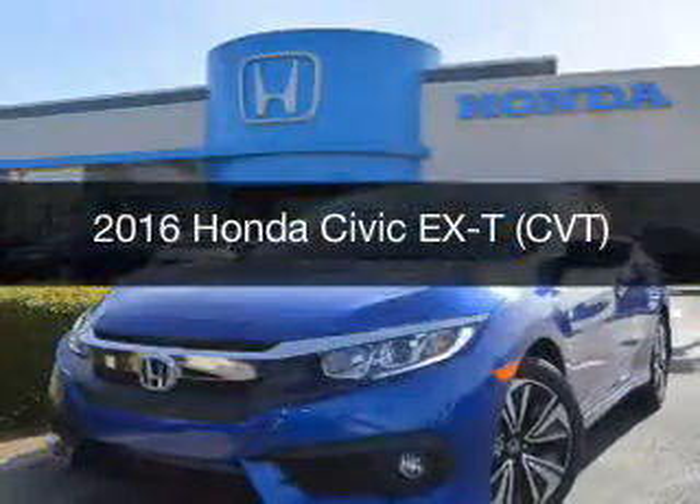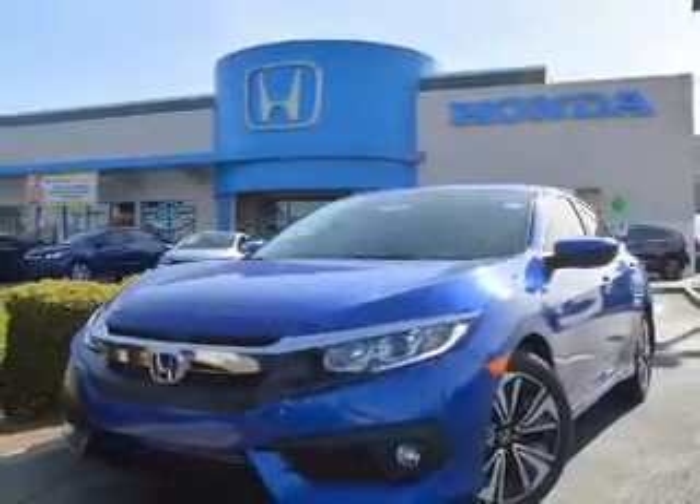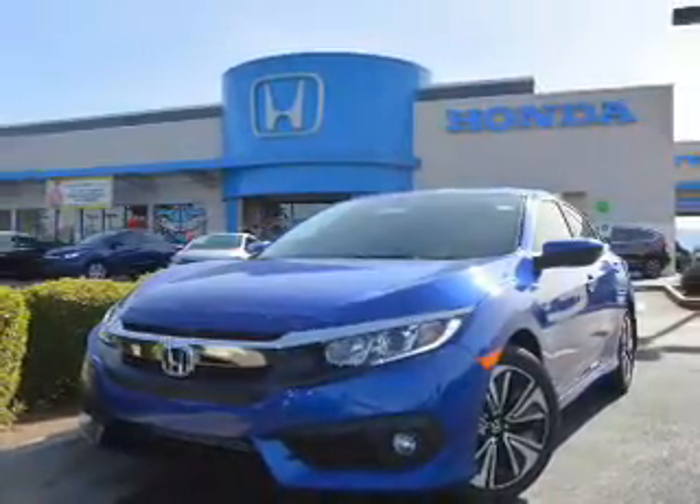This is a new 2016 Honda Civic. It's powered by front-wheel drive, a 1.5-liter engine, and a continuously variable transmission.